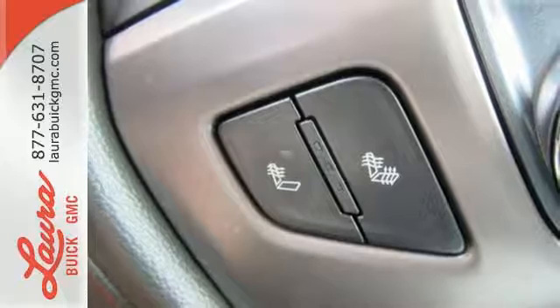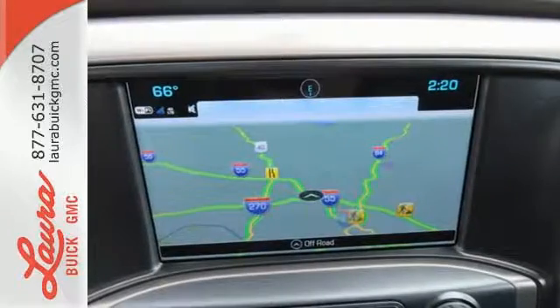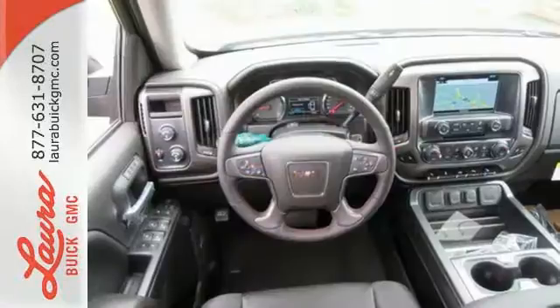Go ahead and continue to assume, because you're right, that your safety is considered with Hill Start Assist, StabiliTrak with Traction Control, and Electronic Trailer Sway Control.